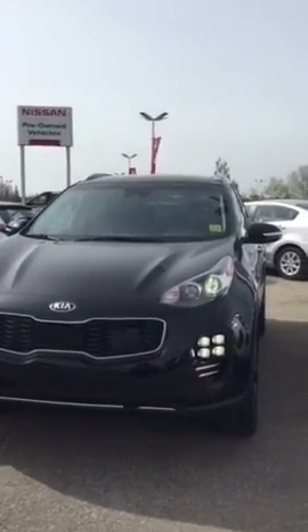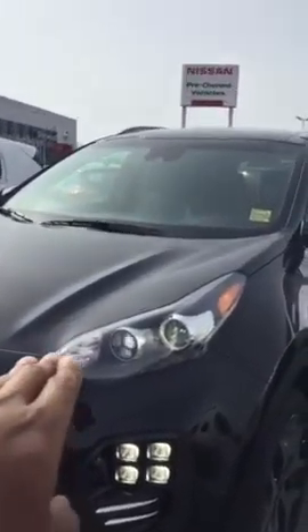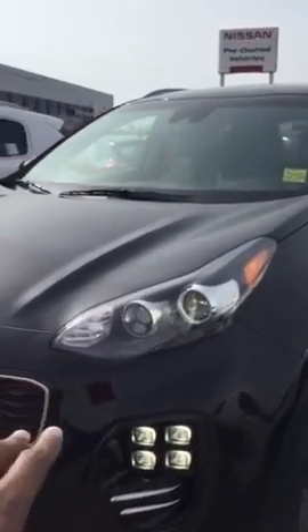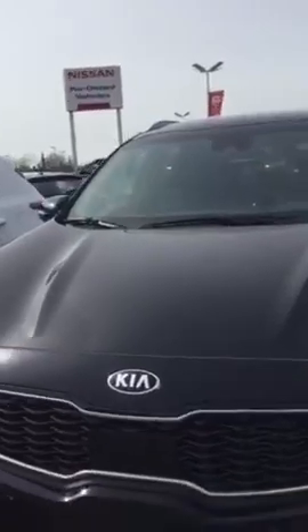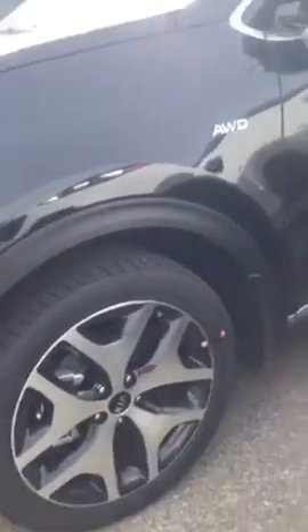So I've got a 2017 right here. You have the nice quad LED lights at the bottom, LED projection lights at the top here. You have a nice redesigned front face here, which is really nice. You have the 19-inch alloy wheels, very stylish.